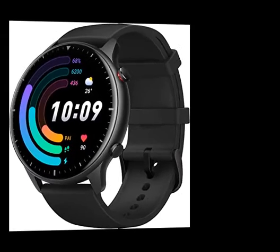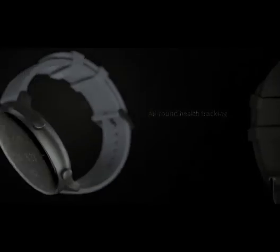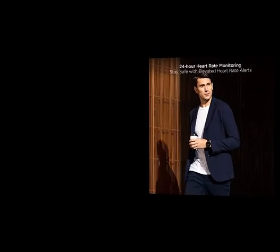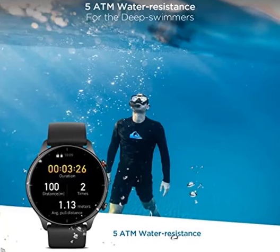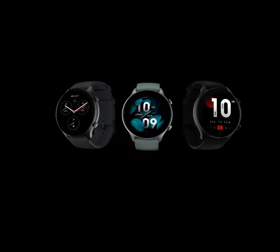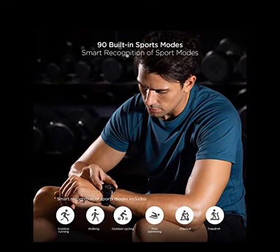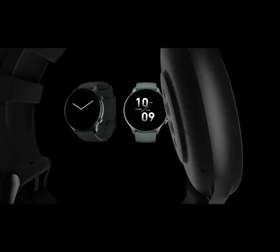It also supports blood oxygen saturation measurement, sleep quality, and stress level monitoring, with a built-in PAI health assessment system which uses algorithms to convert complex health and activity data into a single score, giving you a more comprehensive health understanding. A Work of Art on Your Wrist: the thin and light borderless design includes a large 1.39-inch AMOLED always-on display covered by 2.5D curved glass, which naturally transitions to the carefully polished smartwatch body.